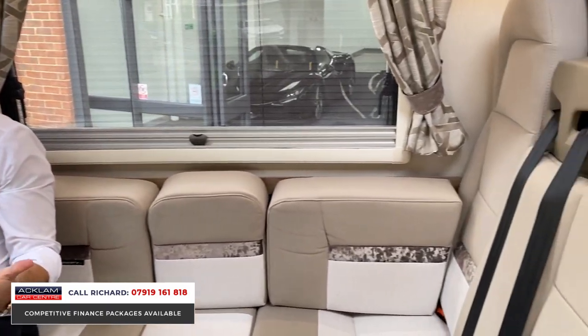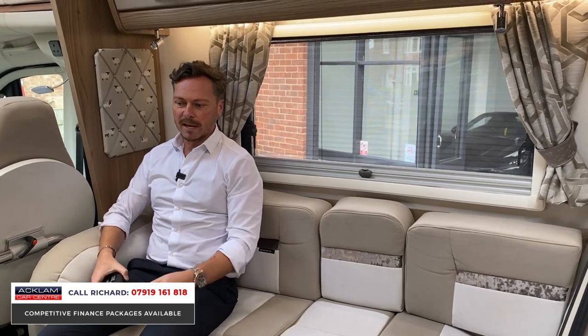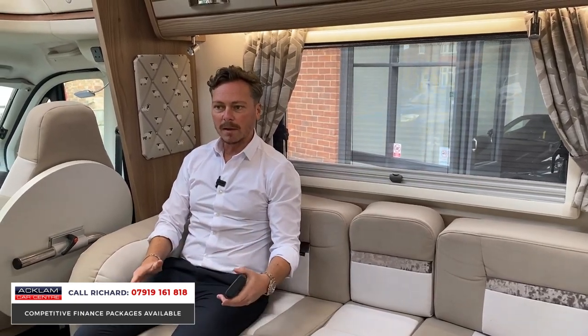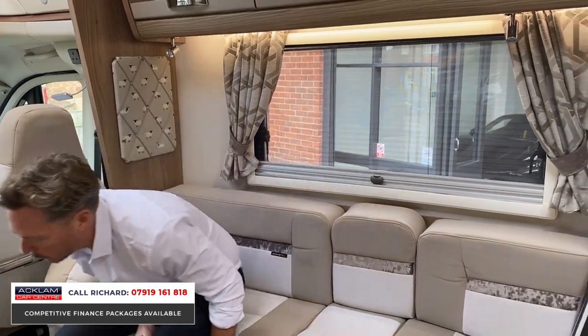This living area is really comfortable. We have almost an L-shaped sofa here with a sofa opposite, and this goes into a double bed. Then we've got the fixed island bed at the rear, so let's go down there and have a look at that first.